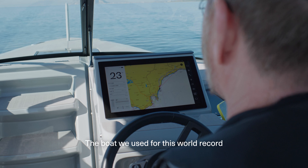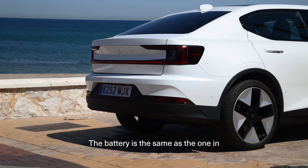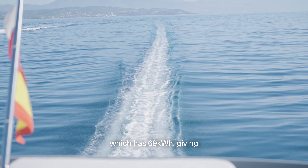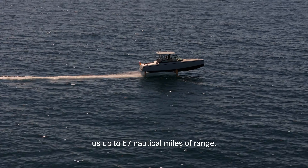The boat we used for this world record is a Candela C8 Polestar Edition. The battery is the same as the one in the Polestar 2, which has 69 kilowatt hours, giving us up to 57 nautical miles of range.